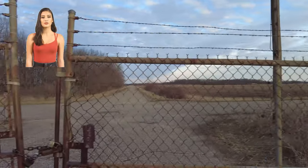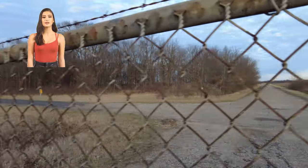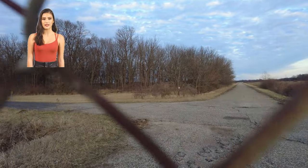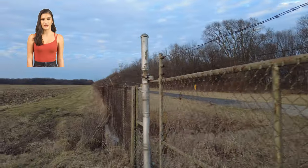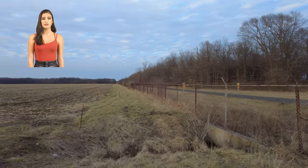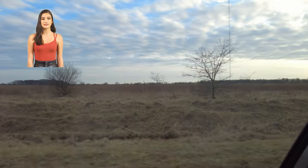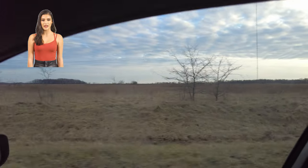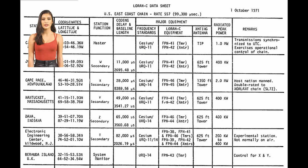This tower here was used for the Great Lakes and Northeast U.S. This antenna sits on 100 acres and takes up most of that 100 acres. It is 625 feet tall. It used to have eight Coast Guard and eight Air Force personnel manning it. It was built in 1966 and finally shut down in 2010, operating for 43 years.